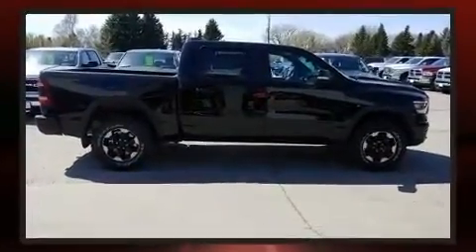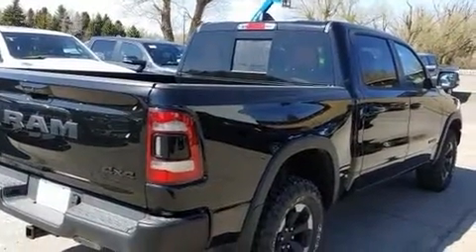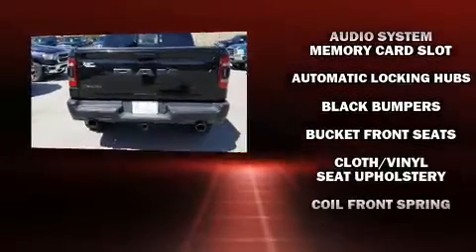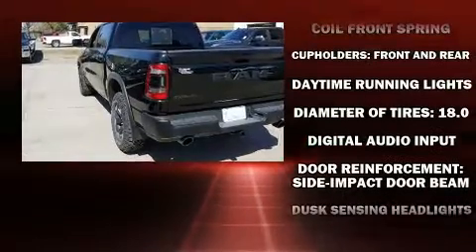Four-wheel drive allows you to go places you've only imagined. This model accommodates five passengers comfortably and provides features such as a leather steering wheel, a built-in garage door transmitter, a rear step bumper, and remote keyless entry.